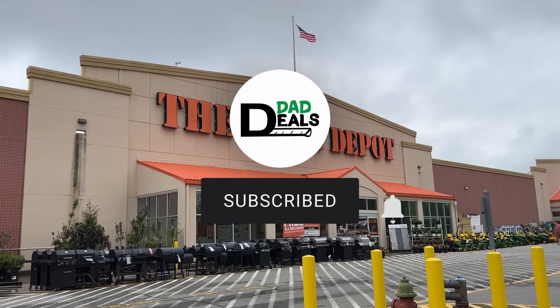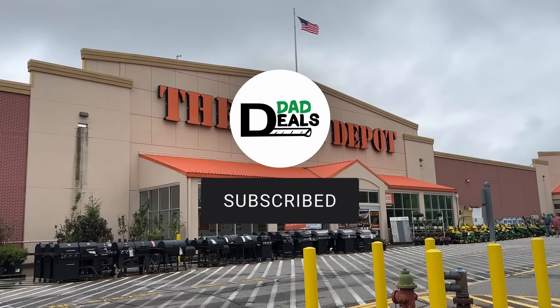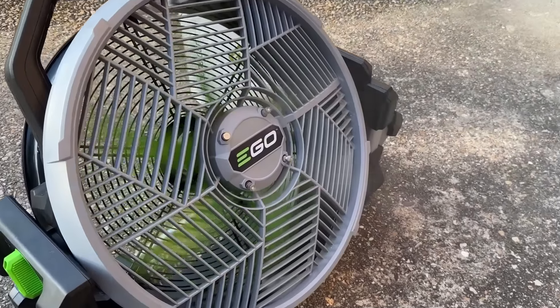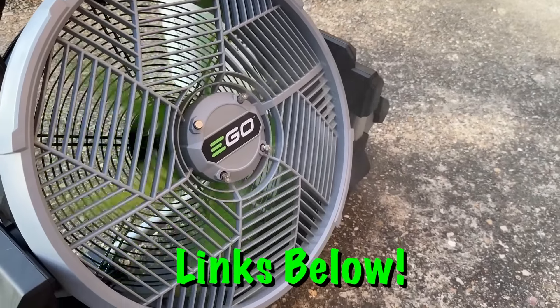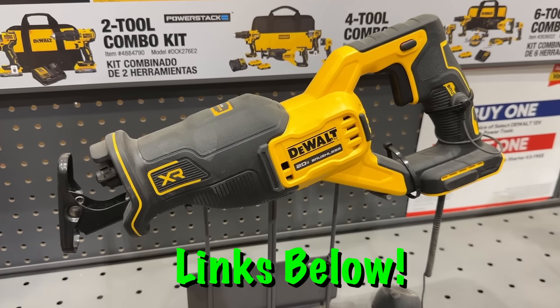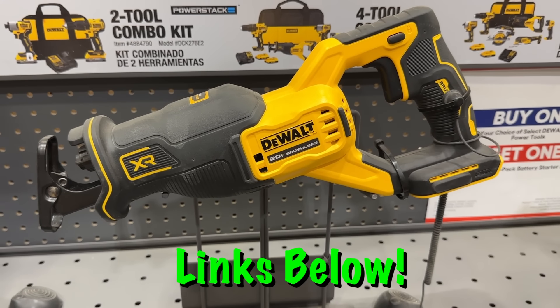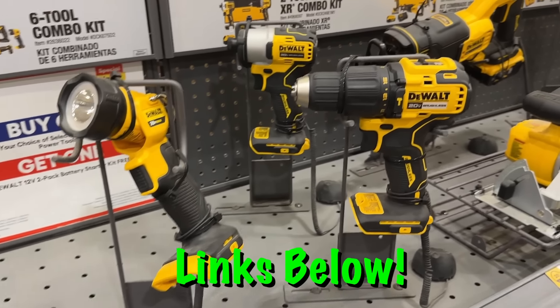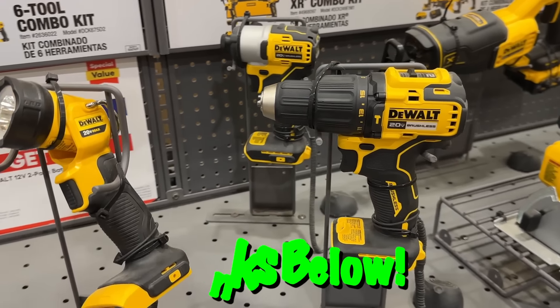Welcome back to Dad Deals for this week's edition of the Biggest Deals of the Week, where I share with you the best deals for dads that I find across the internet. All links to the items are posted below and sorted out by store. Full disclosure, some of the links below are affiliate links and I do earn a small commission if you decide to click on them and make a purchase. So if you'd like to support the channel at no cost to you, please consider using my links.